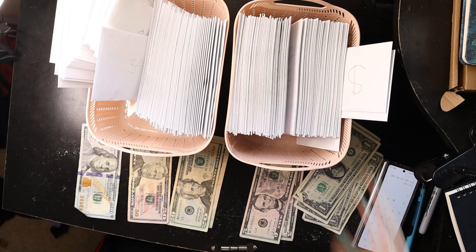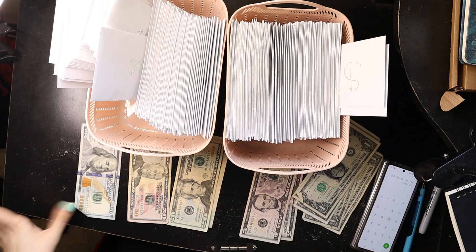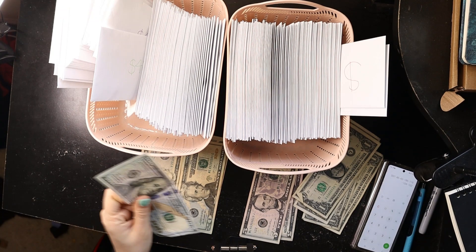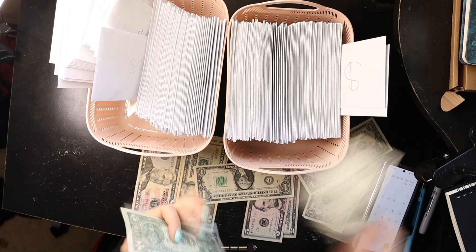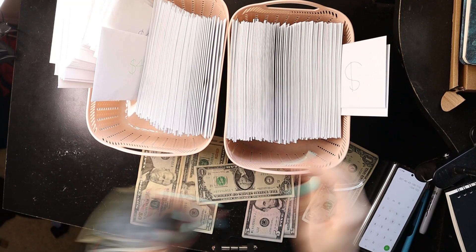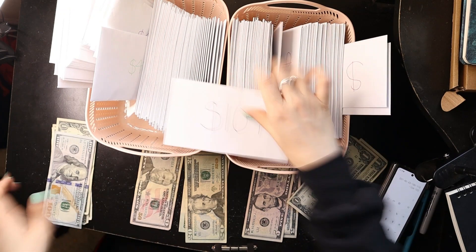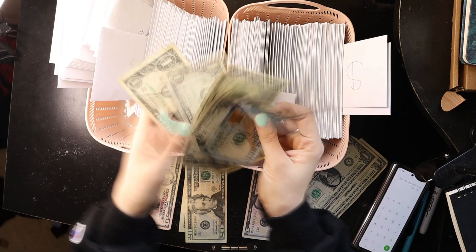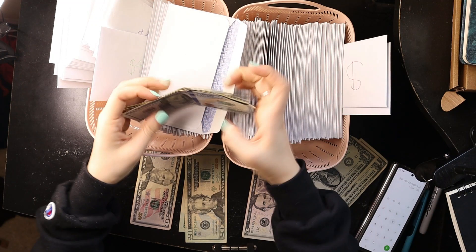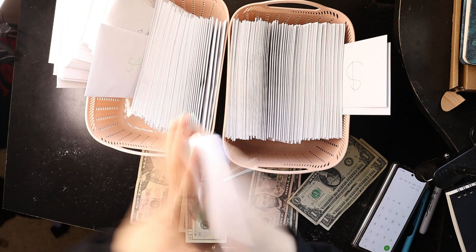I'm trying to get as many numbers above a hundred dollars filled up because I feel like I'm running out of numbers below $100, and I don't want to get stuck where I can't fill anymore because I don't have the money. So next, $104. I didn't even grab my envelope yet — 104.